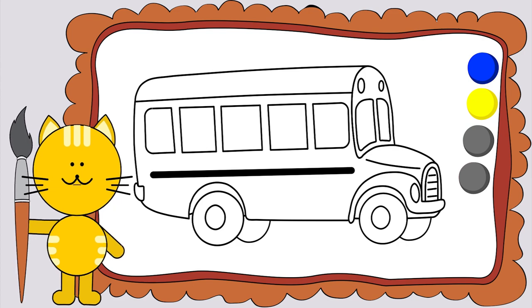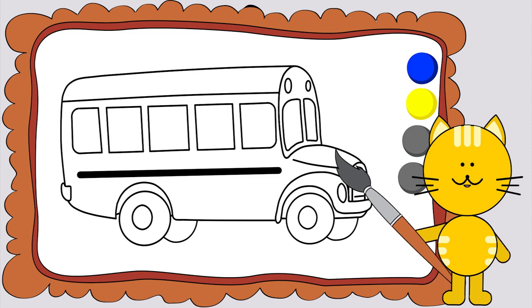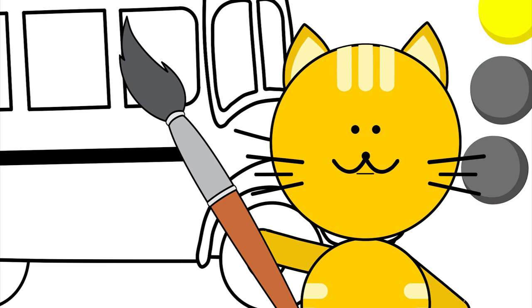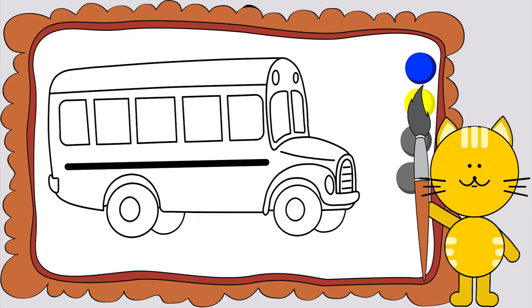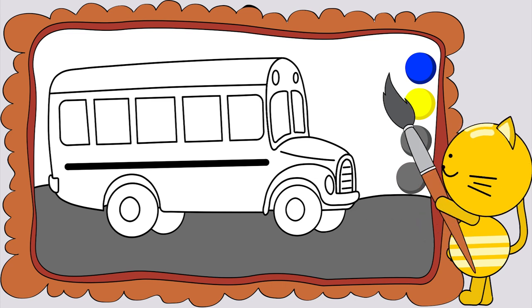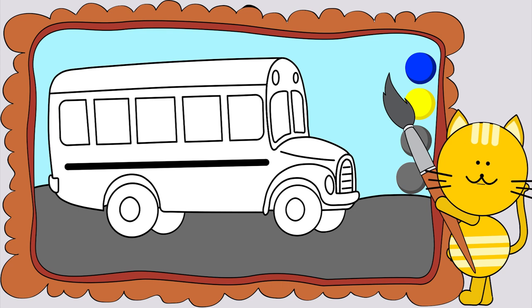It's a bus. It rides on the road and carries people. It's a very big kind of transport. The bus holds a lot of passenger seats. Let's start coloring. The road is gray. The sky is blue. But the bus... let's try blue too.